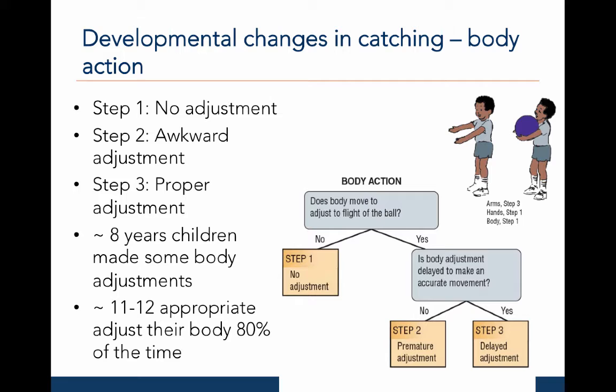Around the age of eight, catchers begin to make body adjustments to intercept the ball. Around the ages of 11 to 12, catchers appropriately adjust their body 80% of the time. On the right, I have shown the observational plan for the body action you can use to identify which level a catcher exhibits. The cartoon at the top shows body action in step one because there are no body adjustments to the ball.